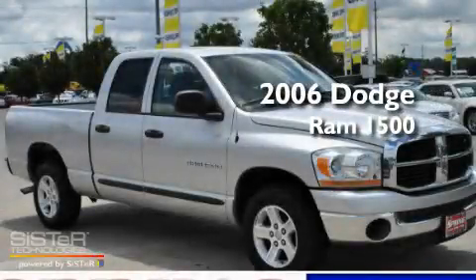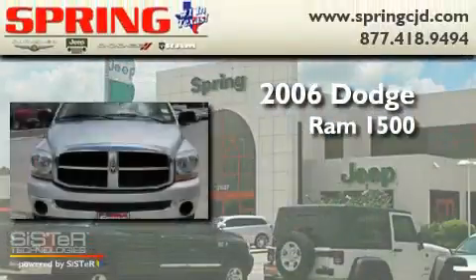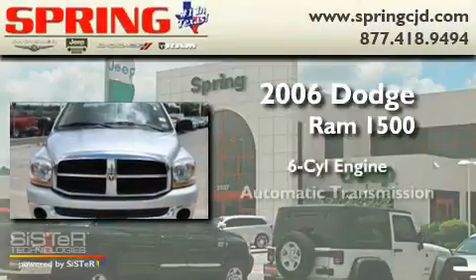This is a 2006 Dodge Ram 1500. It has a six-cylinder engine and an automatic transmission.